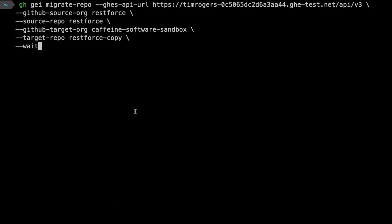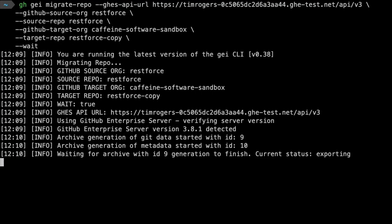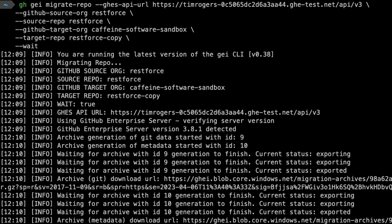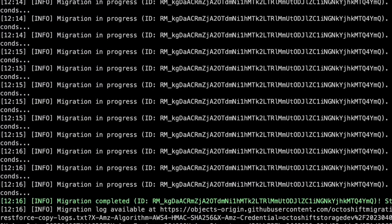That's why I'm excited to share that GitHub Enterprise Importer is now generally available. The GitHub Enterprise Importer is your one-stop solution for high-fidelity migrations to GitHub Enterprise Cloud. So whether you're migrating from Azure DevOps Services, GitHub.com, or GitHub Enterprise Server,